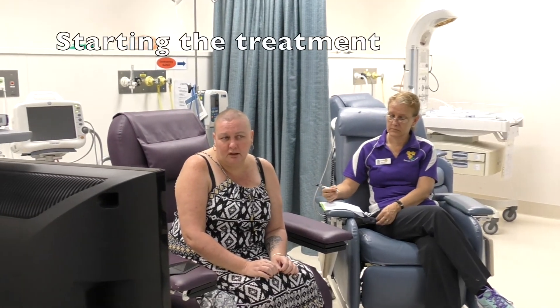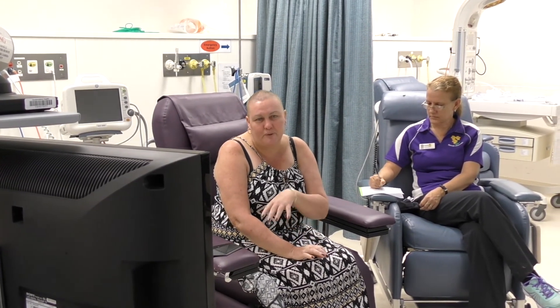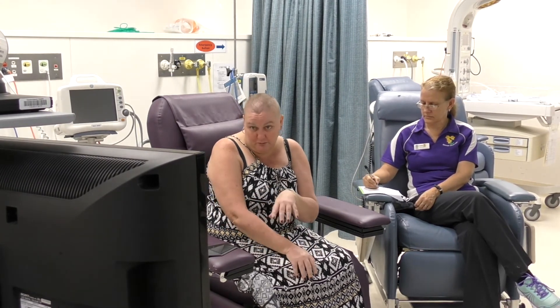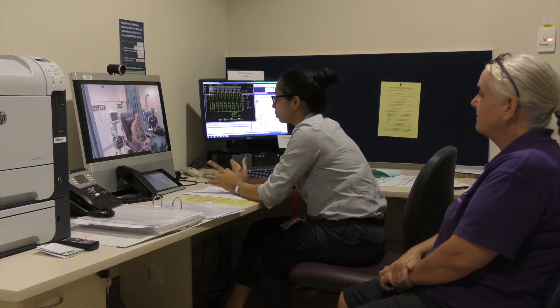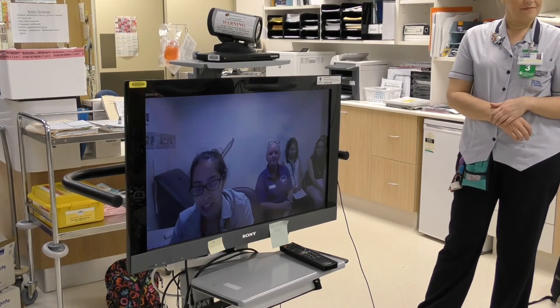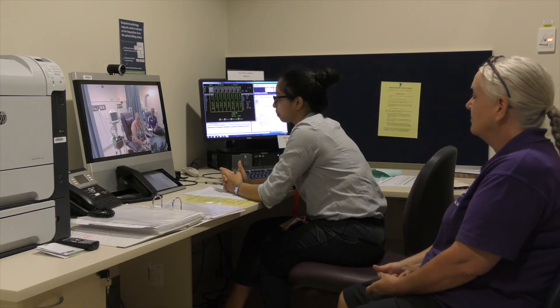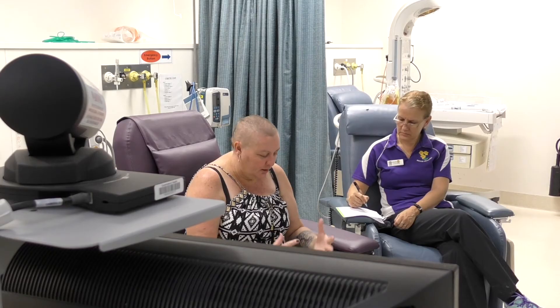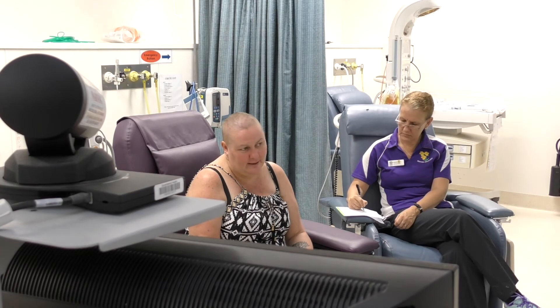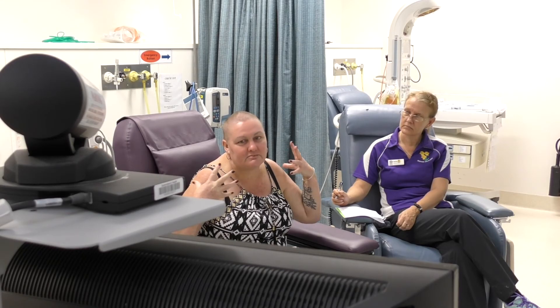The day of treatment starts off with the patient having a set of observations done by the nurse, who also does an assessment to see if there are any side effects from the chemotherapy. Then the doctor does her clinical review — she talks to the patient about symptom management and any side effects, looks at the blood results and any other test results, and decides from that whether the treatment goes ahead.